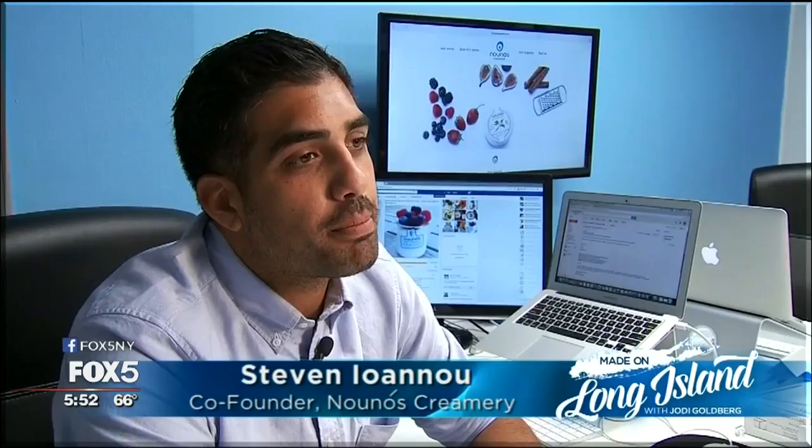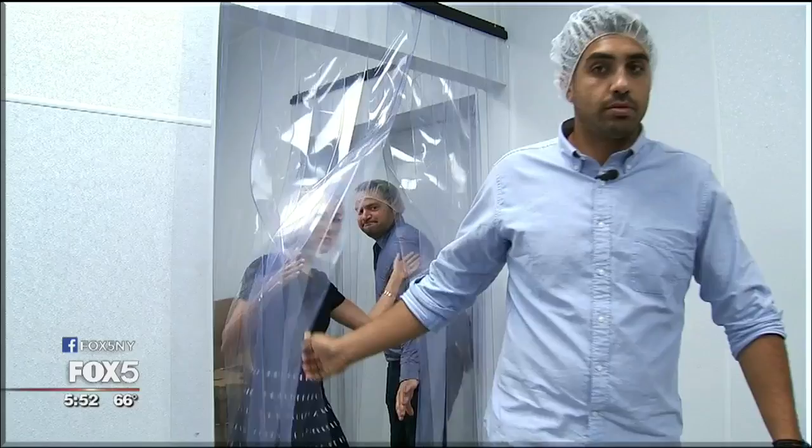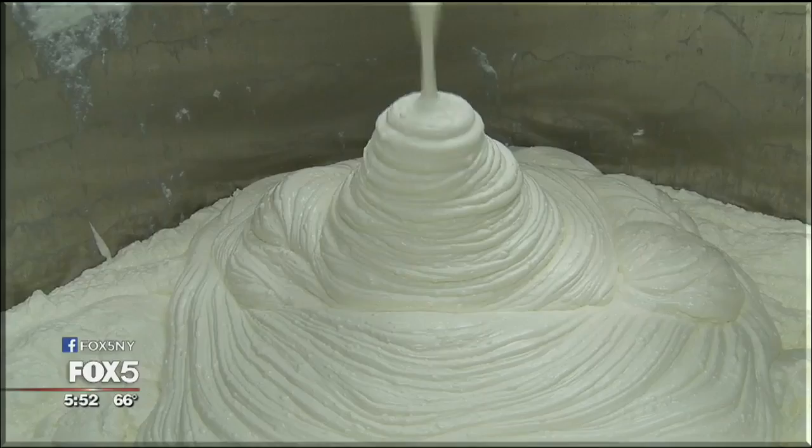How'd you come up with the name? Nunoz means godfather in Greek. My partner is my godfather. When they couldn't find traditional Greek yogurt in America, Stephen Ayanu and John Baleses decided to make their own using their family's recipe.